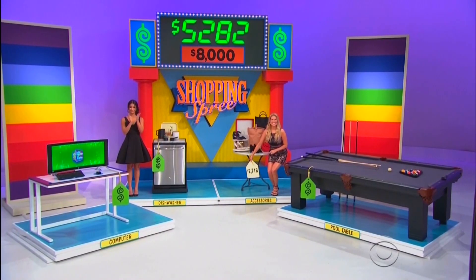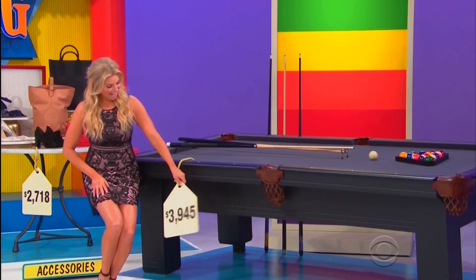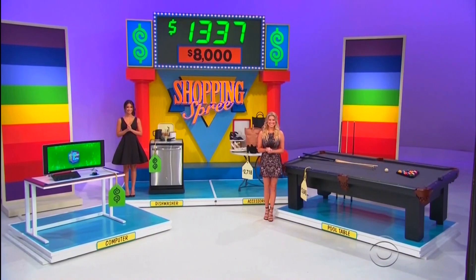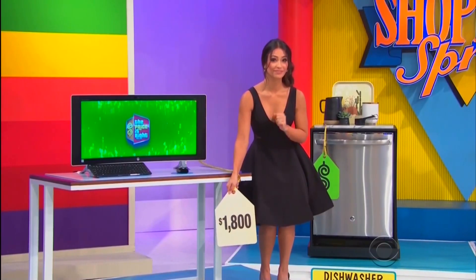$2,718 — that's the pool table. It is $3,945. The dishwasher or the computer? Computer. The total is $18,900!